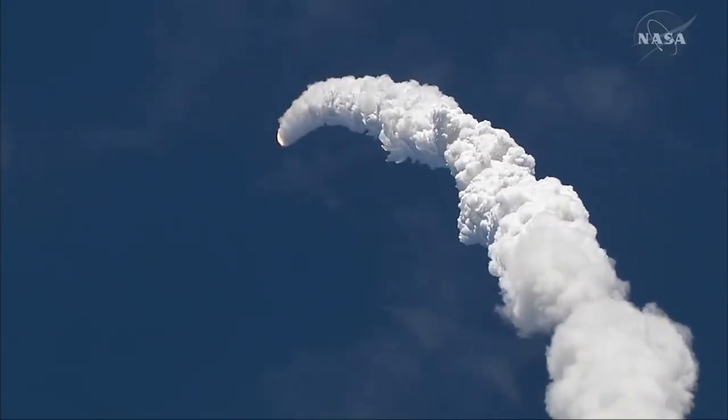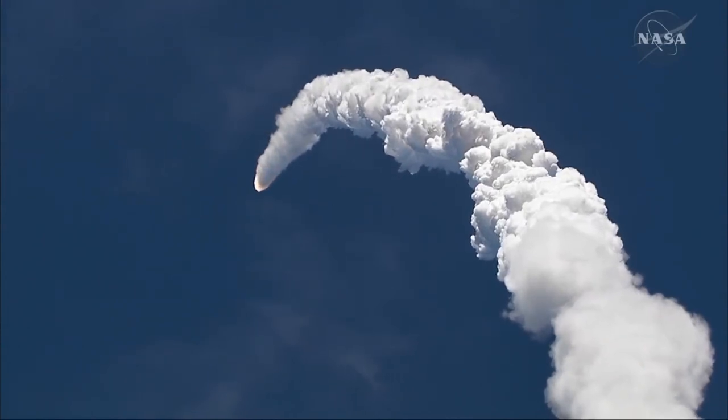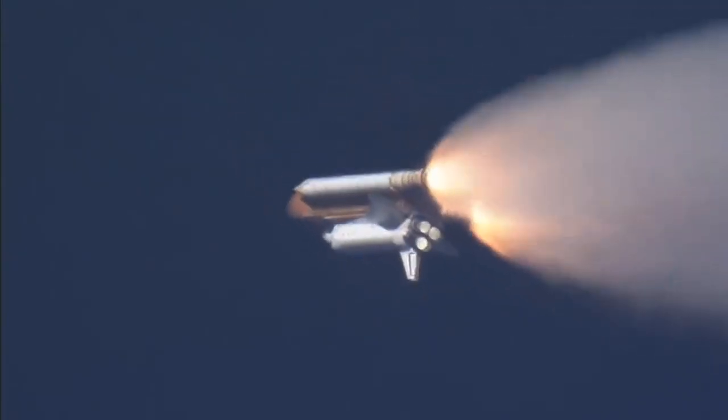Just 20 seconds into the flight, the shuttle will begin to roll to the right, completing a 180-degree roll and maintaining a pitch of around 78 degrees. And this might be a good time to clear up some common misconceptions that we see in TV and comics — the rocket doesn't actually fly straight up for the majority of the flight.